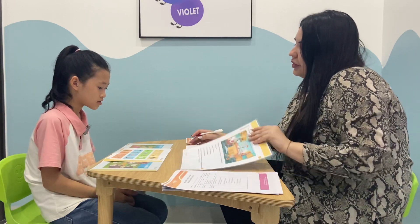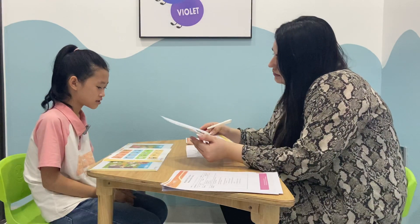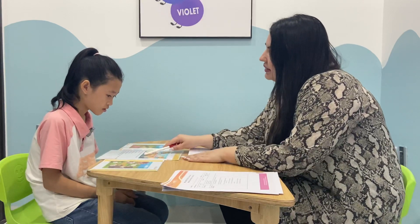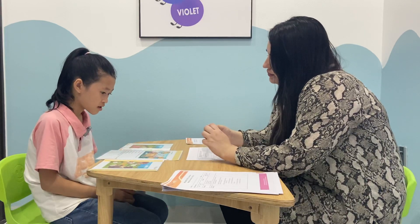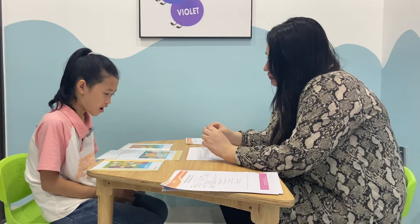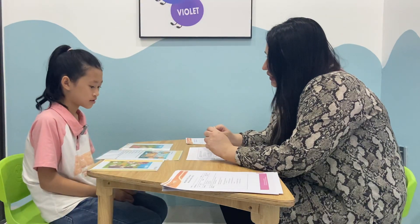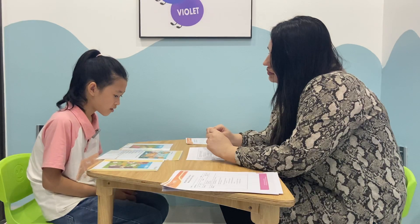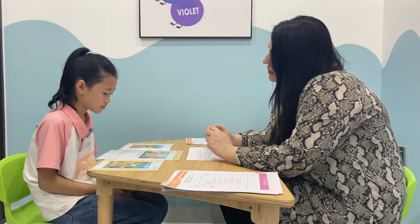The oven is in the kitchen. Let's look at this picture. There is a banana peel on the floor. Can you tell me where they are? They are in the kitchen. What color is the dog? It's brown. Brown.